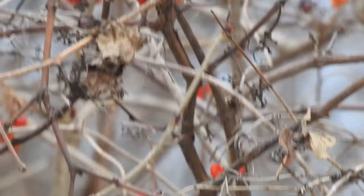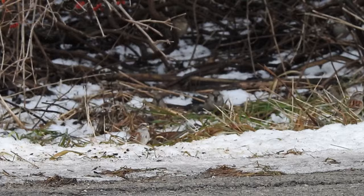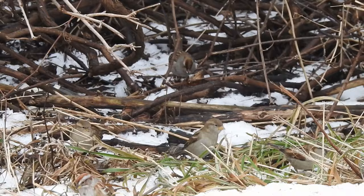Oh, blue jay — it's making a funny sound, you hear that? A little weirdo. Oh, there's tons of little sparrows floating around here — what do we got going on here in the sparrow kingdom?